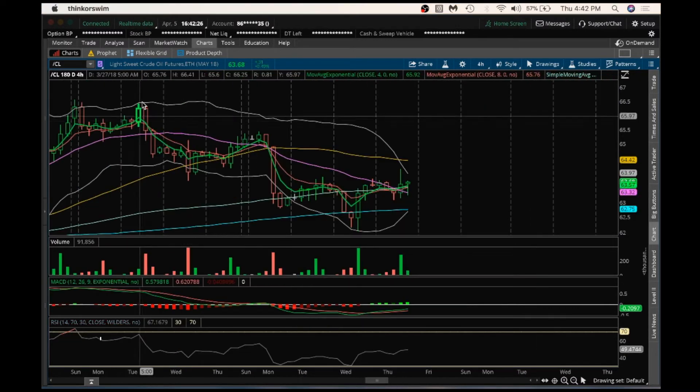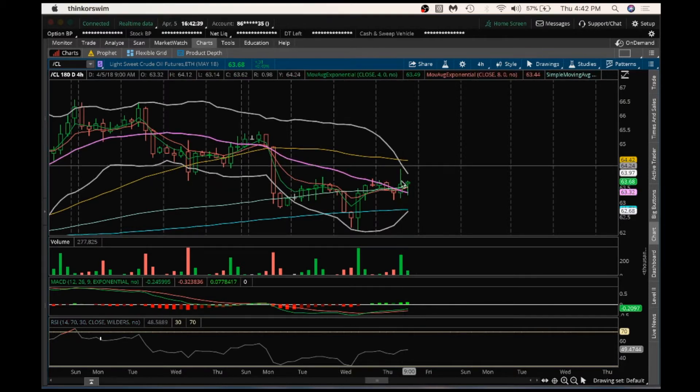So oil here, we were setting lower highs on the 4-hour — lower highs, lower high. We did break to a higher high by breaking this resistance here of 63.86 on oil, but then saw a lot of profit taking at that level, and then saw bulls step in again towards the end of the day. So a little bit of indecision there.